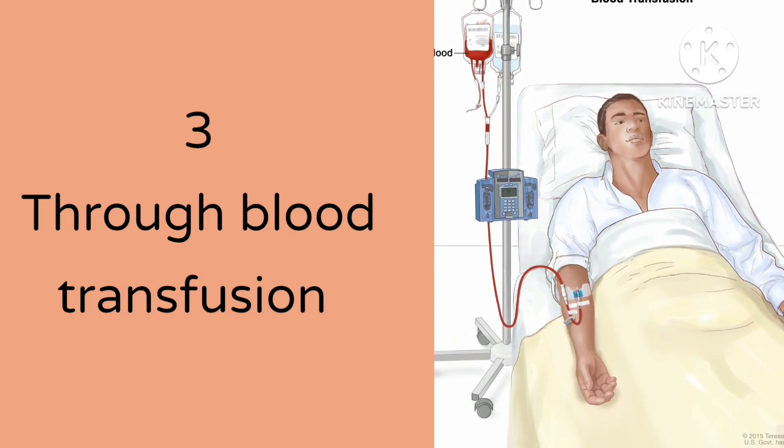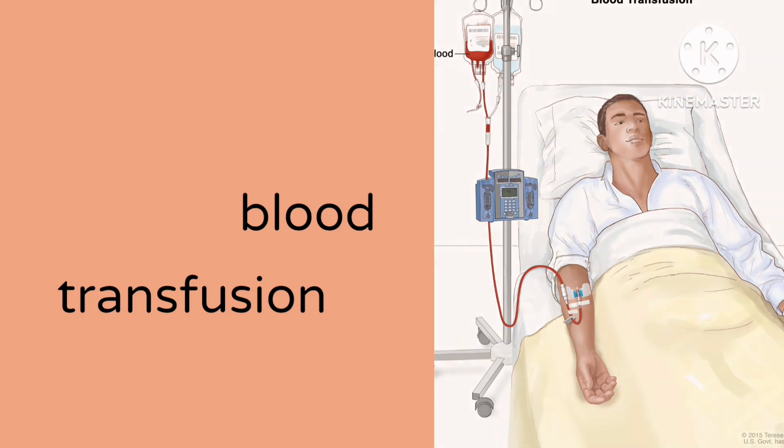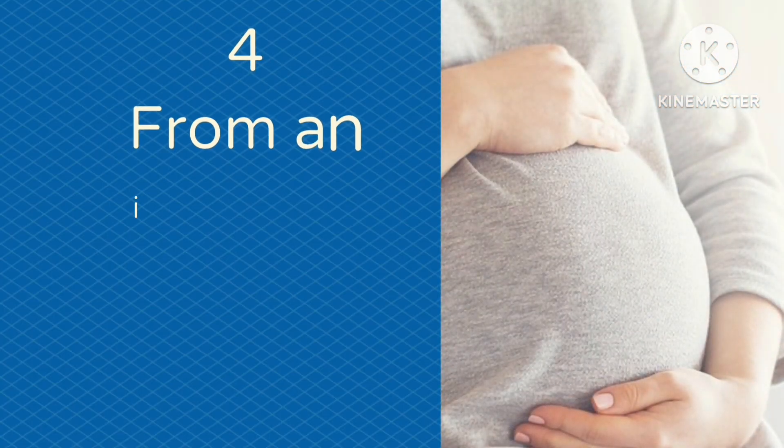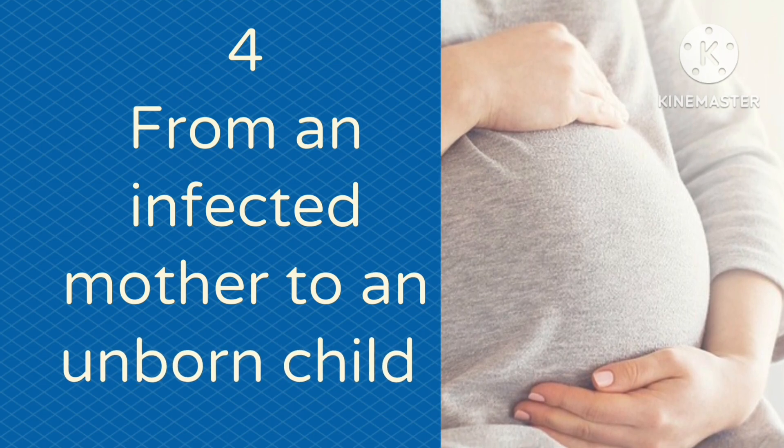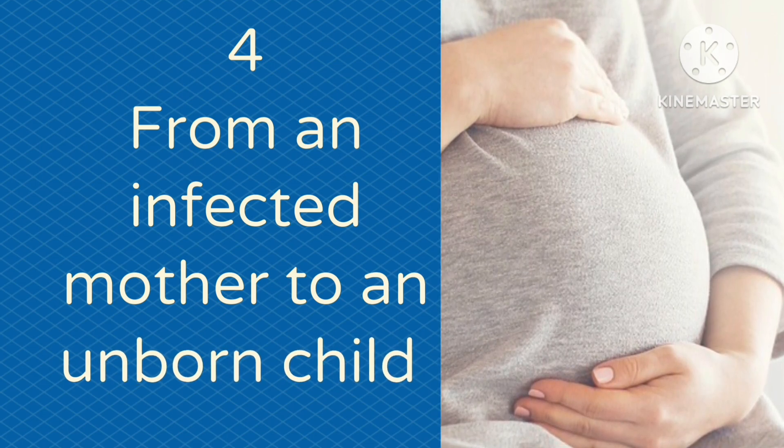Three, through blood transfusion. Blood transfusion is a procedure in which blood is given to a person through the vein. If infected blood is given to a non-infected person, the non-infected person can get HIV through the procedure.